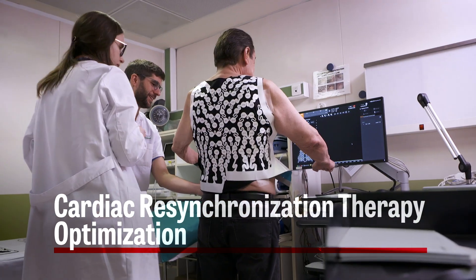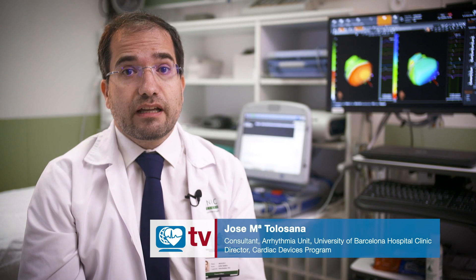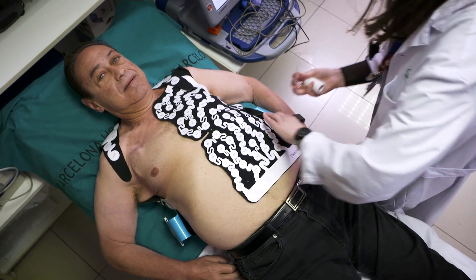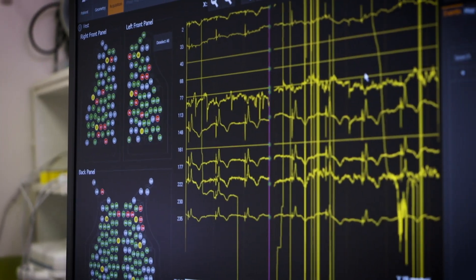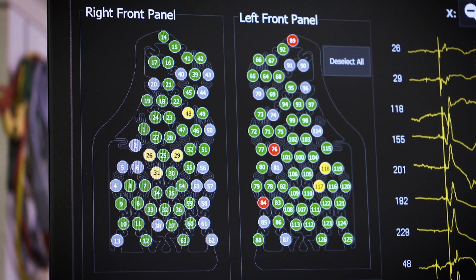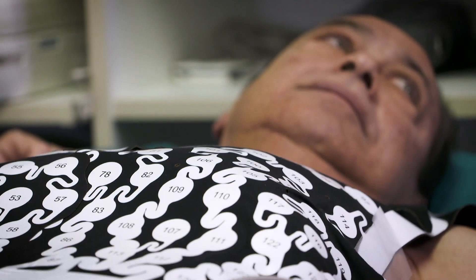We have developed an optimization of the CRT devices in order to improve the clinical and echocardiographic response. We try to do the optimization in a fast and simple form that is optimized by ECG. This method is very easy, very simple, and very fast. In less than 10 minutes we can optimize the patients, and they obtain major left ventricular reverse remodeling and also a clinical improvement in their clinical status.